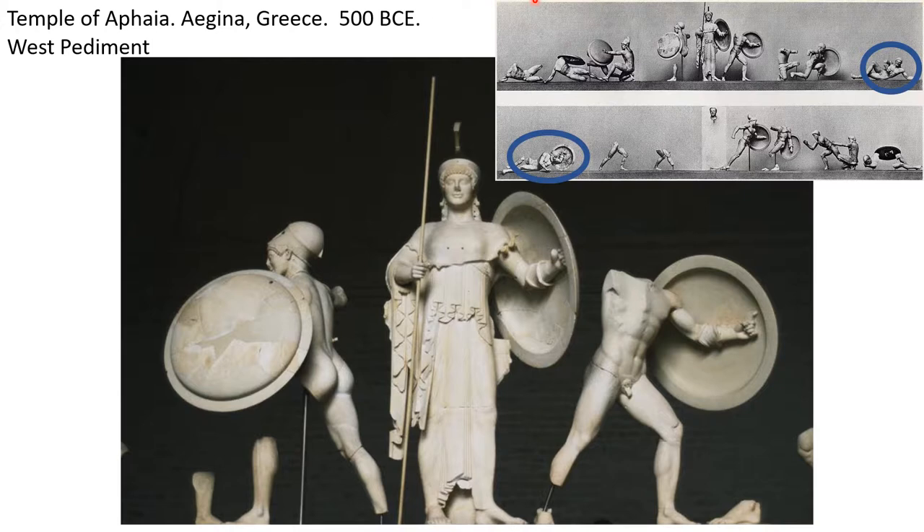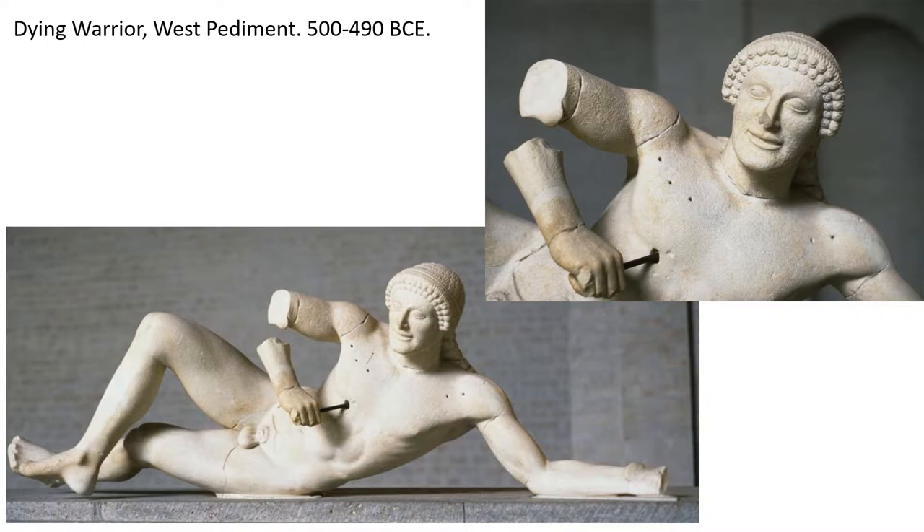Now we're going to talk specifically about two characters, circled in blue. We've got one character on the far right, laying down, and on the other side of the temple, a character on the far left, also laying down. We'll compare them, because the west pediment was done earlier and the east pediment was done later. You'll see there's so much more naturalism starting to happen, and that their ideas about how to depict a human being are going to change — which is very significant for our study of Greece.